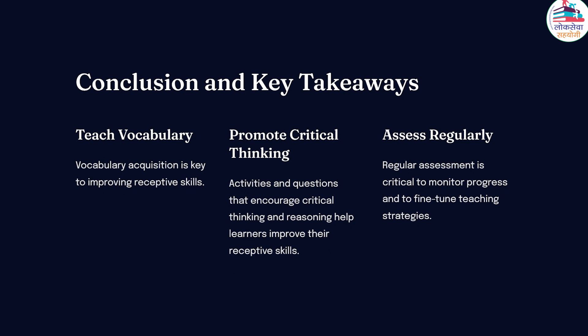In conclusion, teaching receptive skills through reading and listening is a multifaceted process that demands careful planning and execution. By incorporating pre-reading, reading, and post-reading activities, podcasts, and conversation, teachers can engage students in meaningful, interactive tasks. The critical analysis, research, and evaluation fostered through reading enables students to become active readers and critical thinkers. Implementing these strategies ensures an enriching and effective learning experience in developing receptive skills.